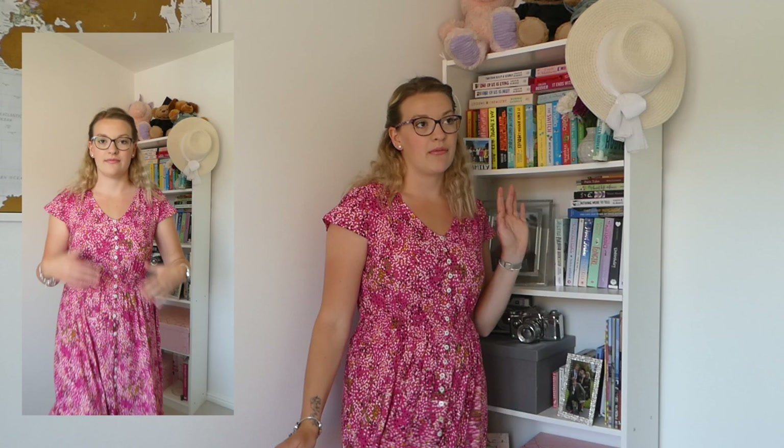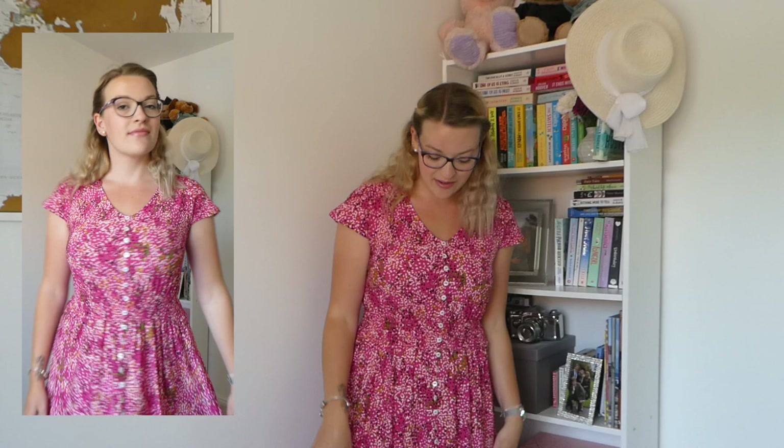We started off strong with the dresses but it's gone rapidly downhill. I absolutely hate this dress — it fits awfully, it's huge on me with so much excess material. It is a very comfy, stretchy material so it would be lovely for a barbecue or something, but I just hate the colour. It's way too bright, and I really dislike animal print — it's just not my style at all.